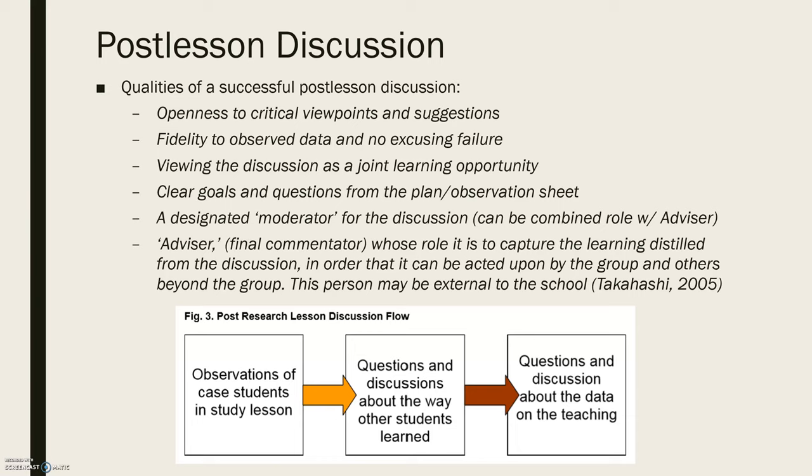Moving on to the post-lesson discussion, this follows a similar pattern to what we've seen in other readings. Here I'm going to outline the qualities of a successful post-lesson discussion according to Dudley. The first is openness to critical viewpoints and suggestions. We know that in the post-lesson discussion we're going to be giving constructive feedback on the lesson, so teachers need to be open to hearing this constructive feedback.